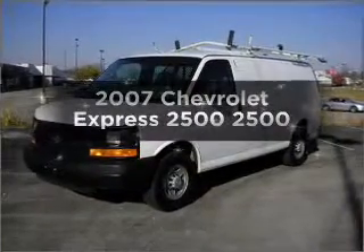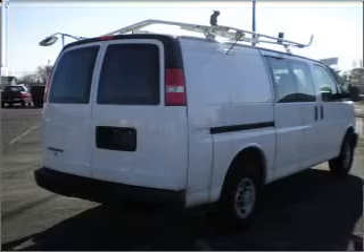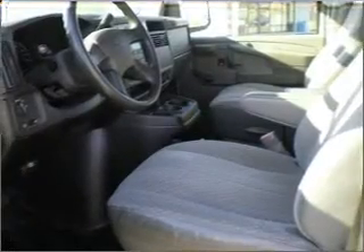Get noticed in this 2007 Chevrolet Express 2500. This is the set of wheels you've been looking for, with a powerful 8-cylinder engine connected to a smooth shifting automatic transmission.